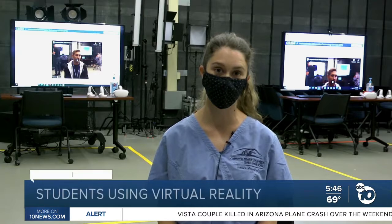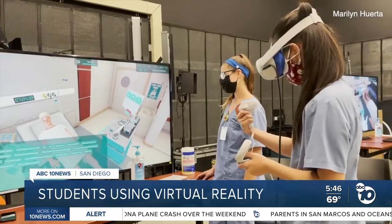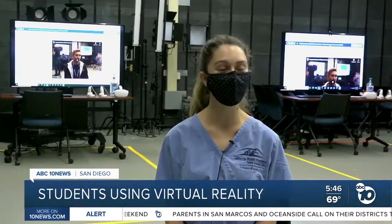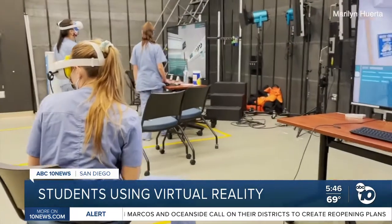Nicole Newberg is a senior at CSU San Marcos. She's had an interest in the medical field since grade school, but says COVID brought a lot of uncertainty. It looked a little grim for a while, as though we may or may not be able to graduate. We had to make some quick decisions.